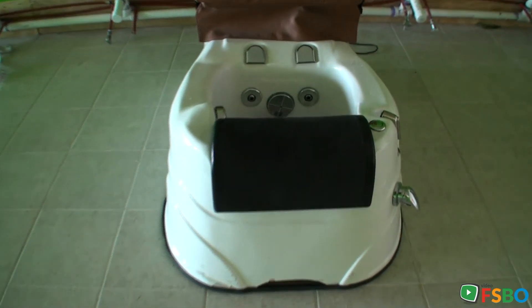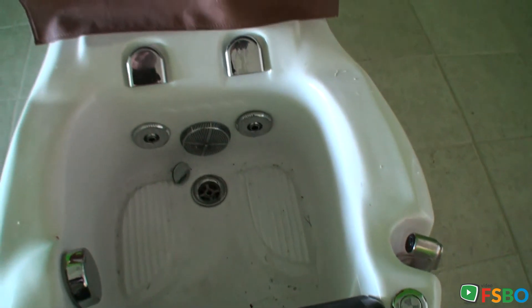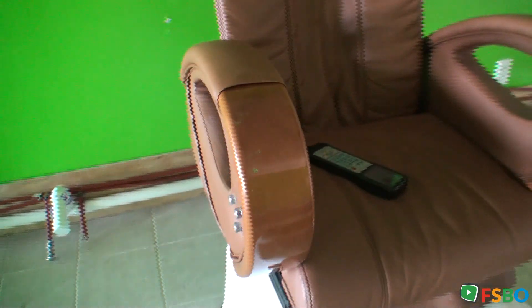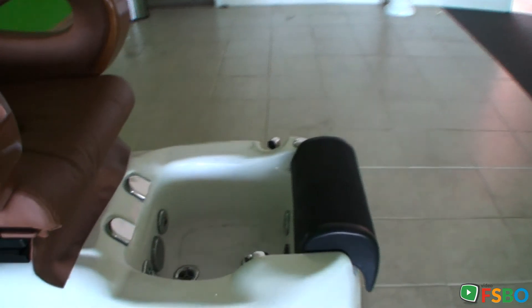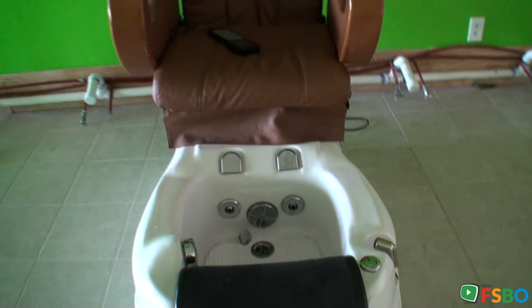Taking a look at one of the units here, you can see we've got more of these and they're a nice shape, with nice wooden arm supports and leather-appearing chairs, comfortable for pedicures. We also have more of these chairs and more manicure tables as well.